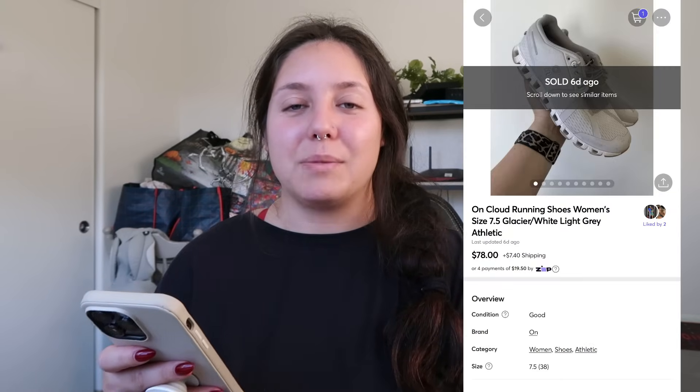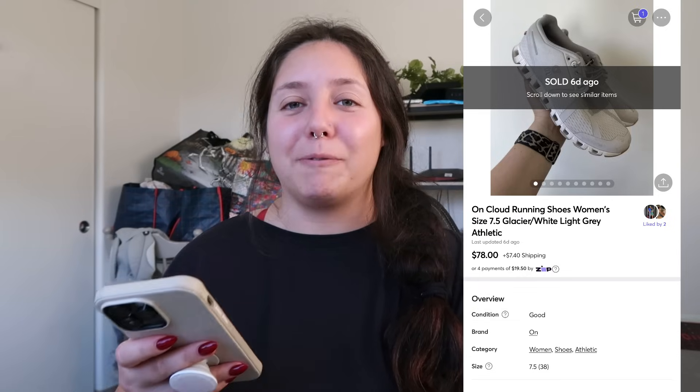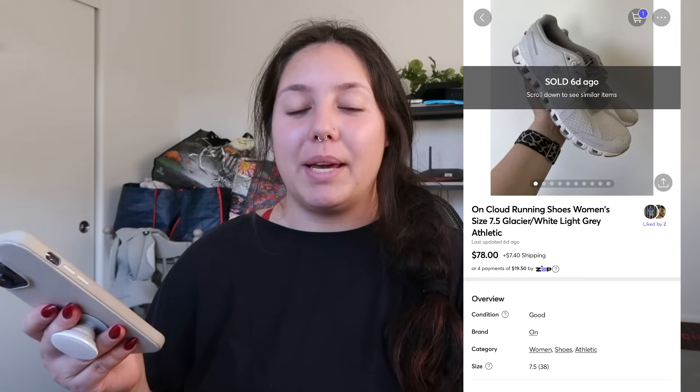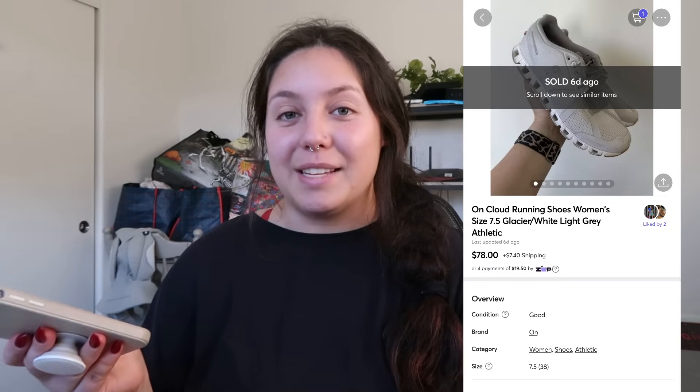Now I'm going to show my Mercari sales — not that many, but I've had a good amount for it being not a great platform for me. First item: On Cloud running shoes. I priced them pretty high since I send out aggressive offers. They surprisingly sold for full asking price on Mercari — quite insane. My cost of goods was right around $9.33, an average from a big Savers haul a couple weeks ago. They sold in two days.